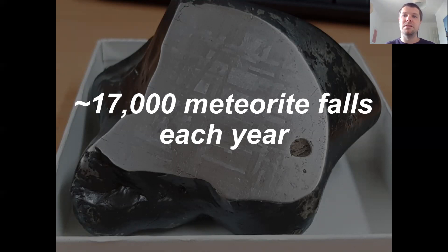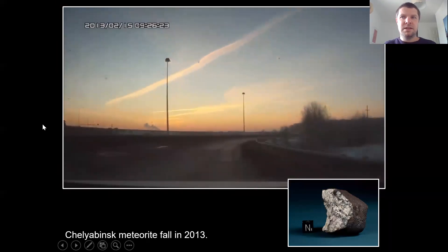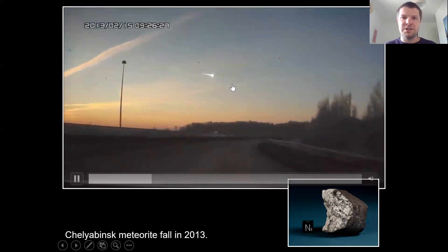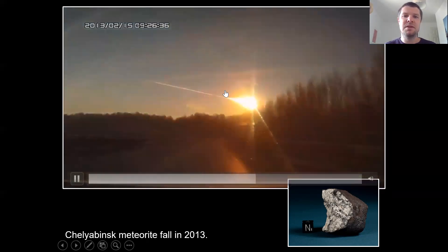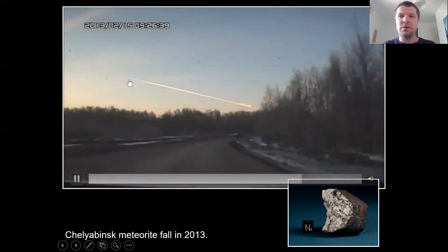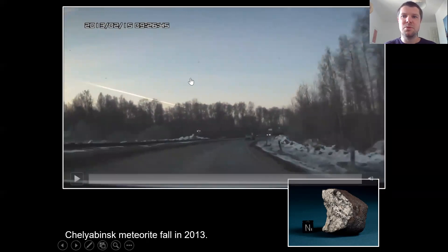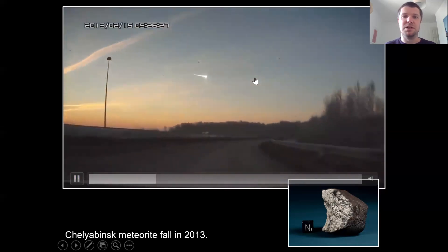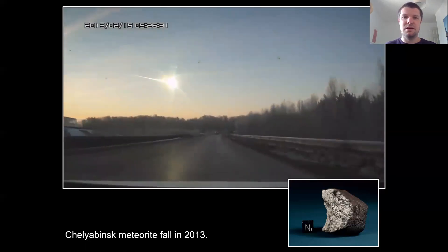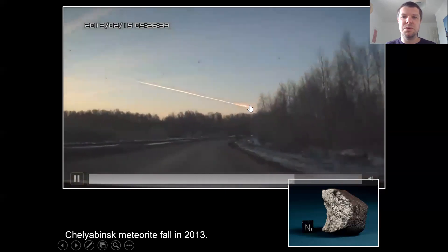When one of these bigger objects comes in through the Earth's atmosphere, we get this really, really bright streak — much brighter than a typical meteor from a tiny grain, brighter than the Sun at some points. We tend to call these brighter ones fireballs or bolides — it's just based on how bright these objects are. Occasionally, the object actually explodes — the pressure from the atmosphere causes it to explode in something we call an air burst.